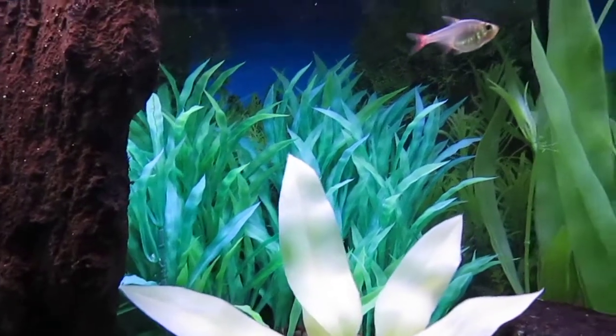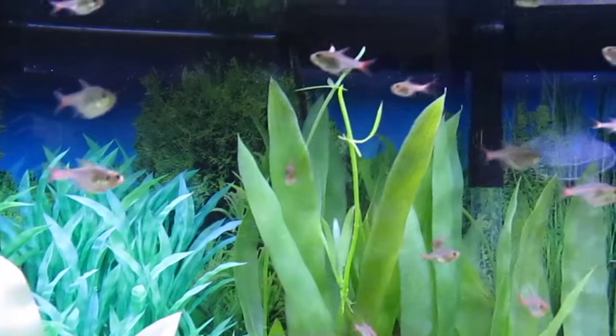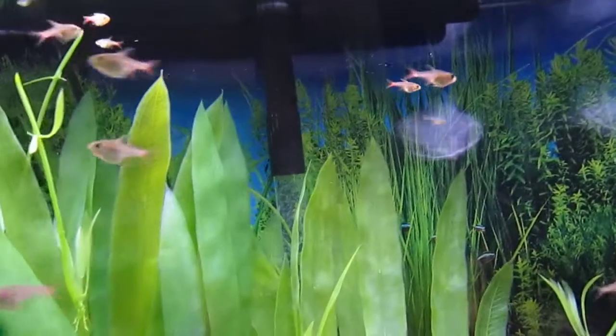And here's a quick look at the 75. These juvenile fry are doing quite well.